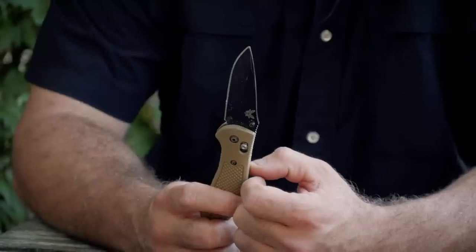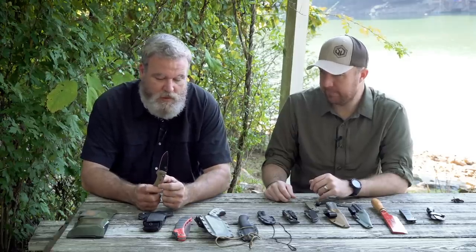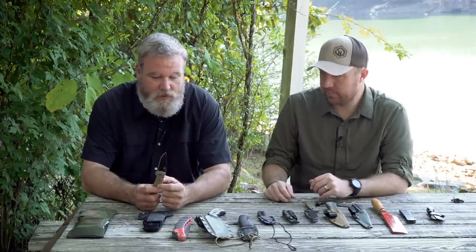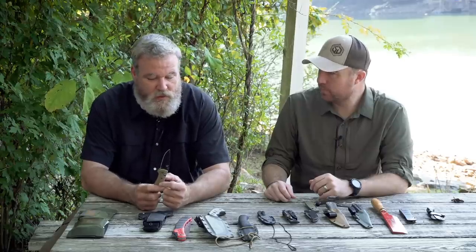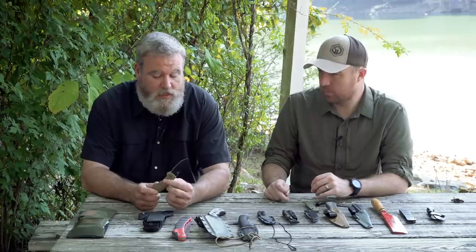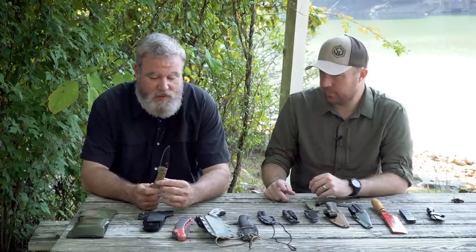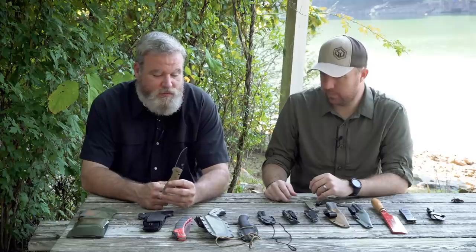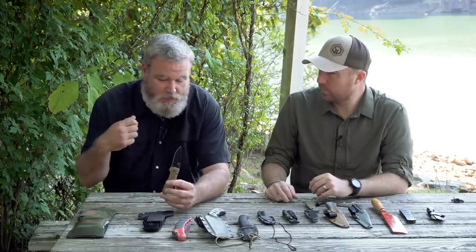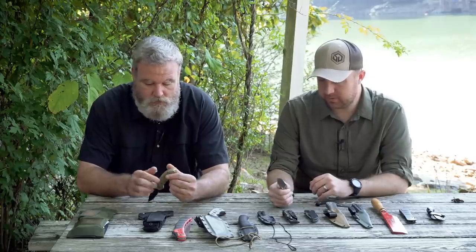Having a swell and some texturing is going to keep your hand from running up on the blade. The axis lock from Benchmade is a really proven locking mechanism — you're not going to hurt that thing. The overall blade profile is really good. I've done everything in the field with it: trap triggers, friction fire, processing animals. Overall it's really light, so I would say this is the most used knife in my arsenal — it's what I put on every single day.